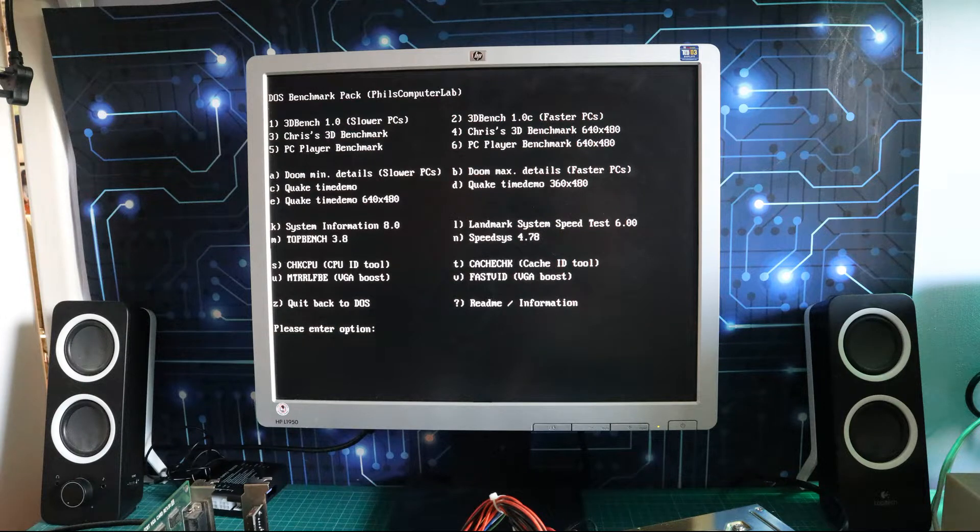Our benchmarking is going to use the DOS benchmarking pack from Phil's Computer Lab. We're not going to run all of these — we'll do everything in the top section, the Doom, the Quake but probably not the 640x480 version because these cards may struggle. So the top two sections apart from the high-res Quake, and then probably Landmark and Top Bench as well.